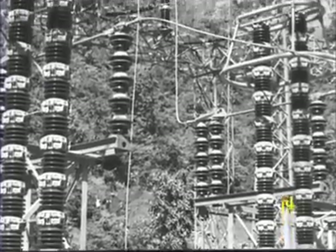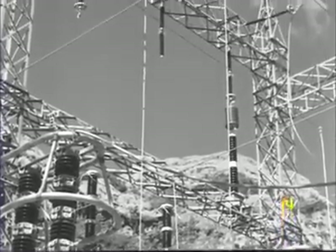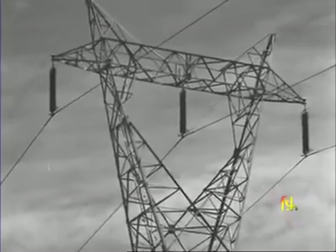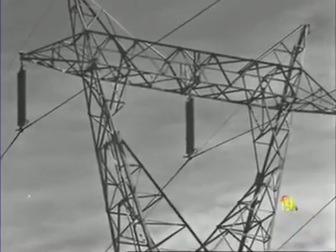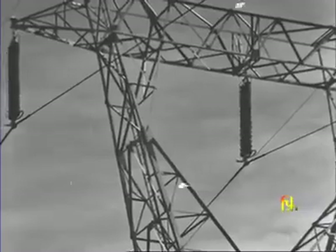To send power to where it is wanted — that is the function of the transmission lines which start from the open air switch yard. It is 241 kilometres to Bombay. From there, two main lines will branch off: one to Bombay, the other to a distributing centre for South Maharashtra.